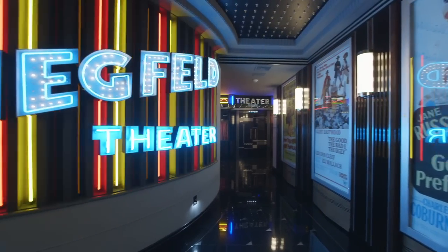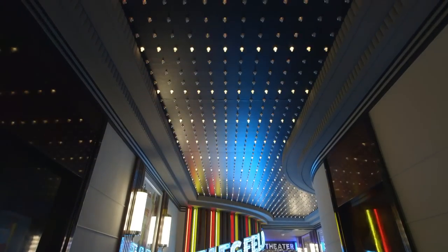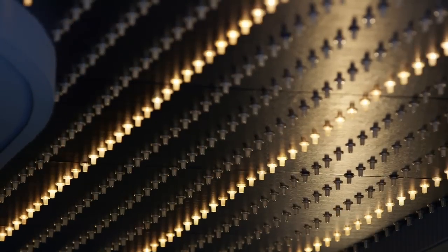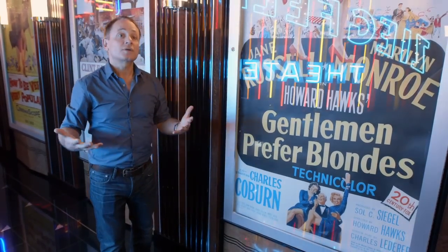This is a very Art Deco looking theater, starting from the crown molding around the marquees, which frames a very interesting ceiling with fiber optic flashing lights. These allow the room to acquire a lot of energy and excitement. As you come in to watch a movie, it makes you feel like you're going somewhere special.